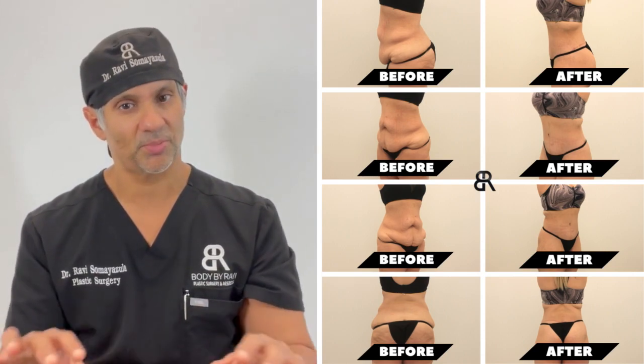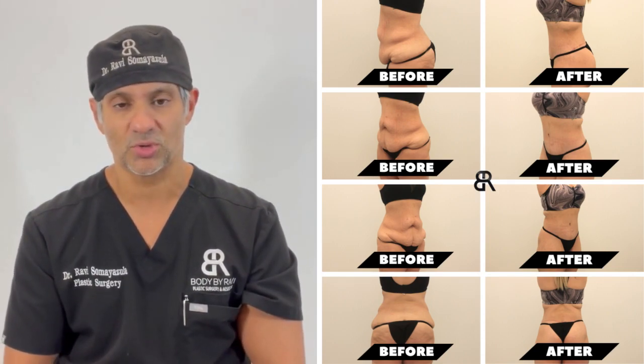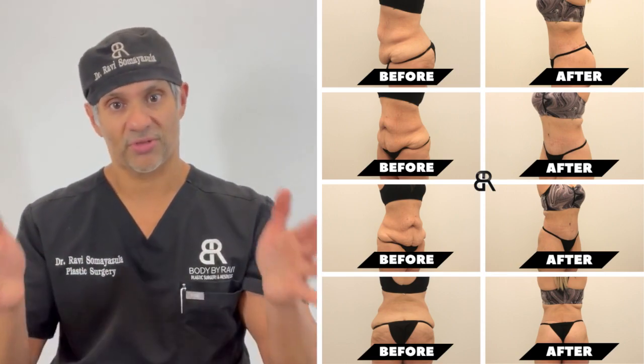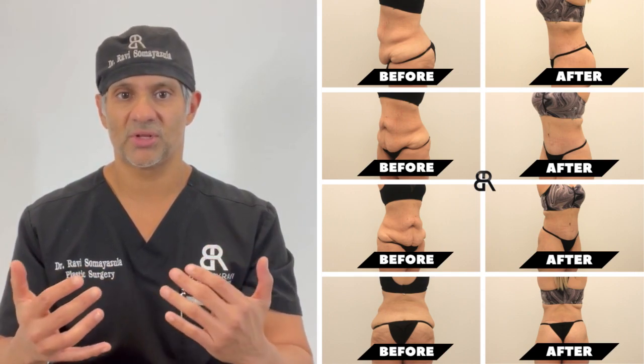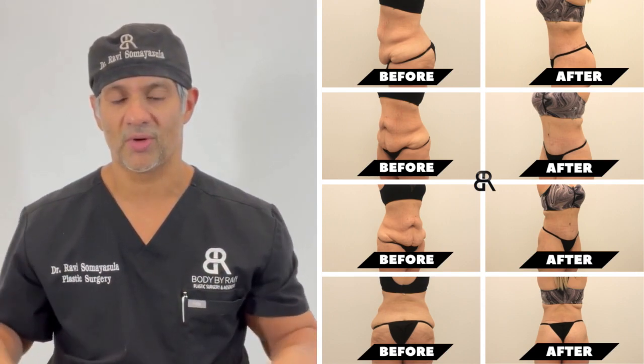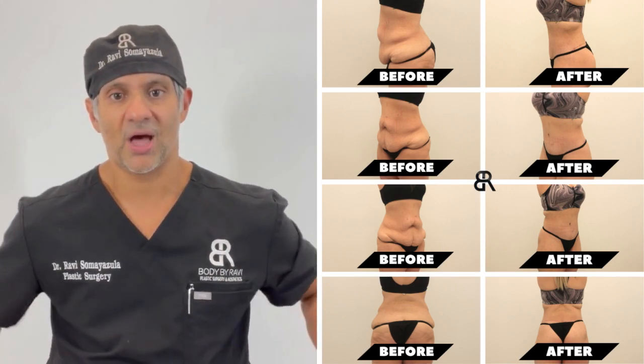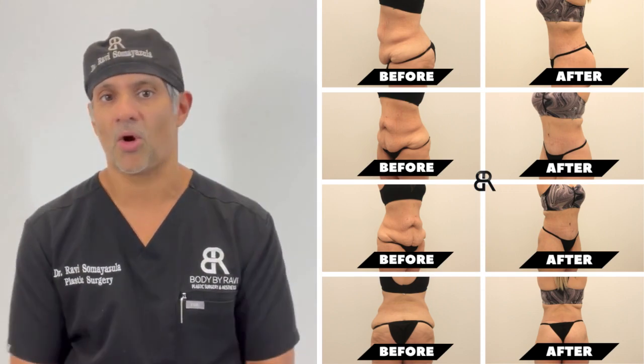Pay attention to the back because that's what the advantage of a body lift is. You can actually lift the upper buttock and the outer thighs. A body lift is nothing more than a tummy tuck that goes all the way around — instead of just making the tummy flat, it flattens the tummy, it lifts the outer thighs, and it lifts the upper back all in one procedure.